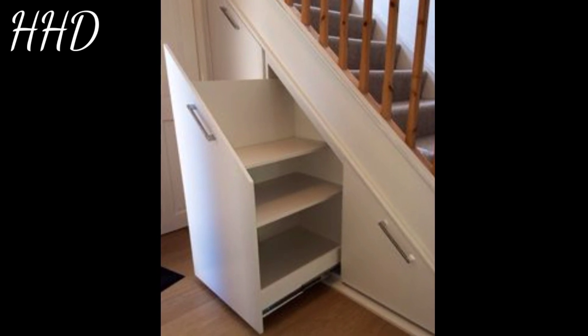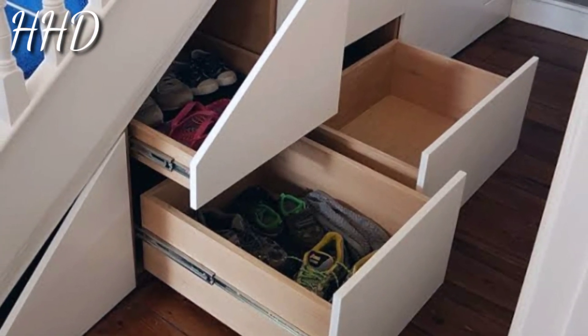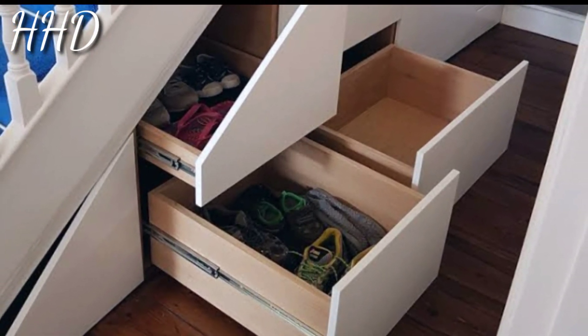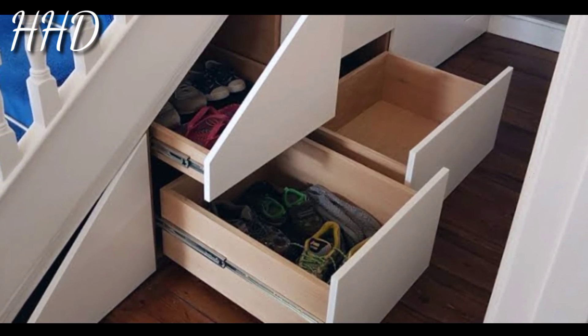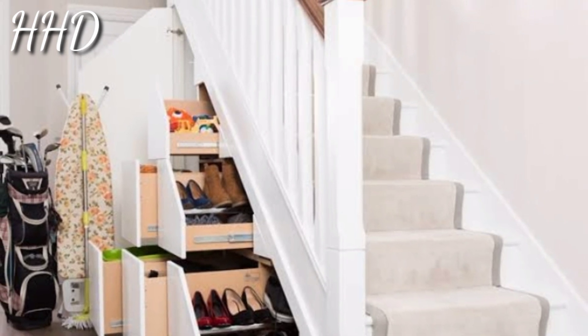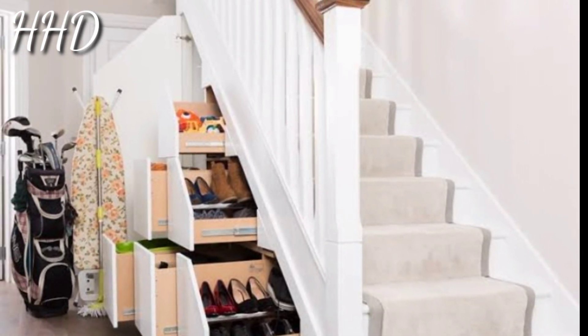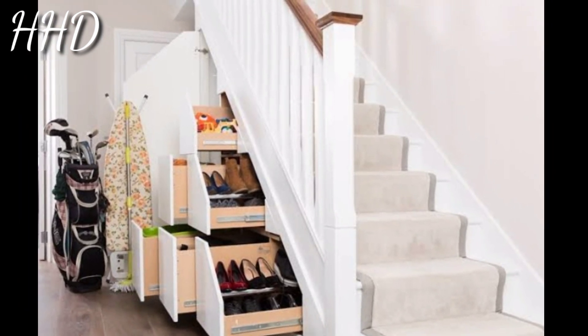If you cannot fit a reading nook in a small living room or bedroom, you can make one out of the space under the stairs. Simply add comfy cushions and good lighting and you will have a space you will never want to leave. If you have enough room, build a bench and a few bookshelves to give yourself some extra under-stair storage.